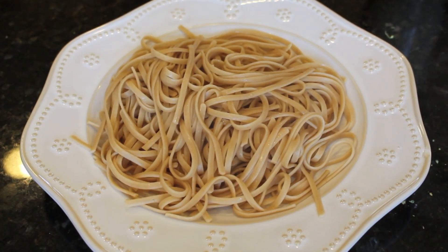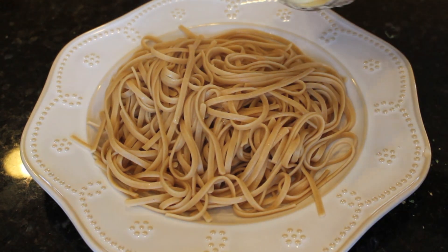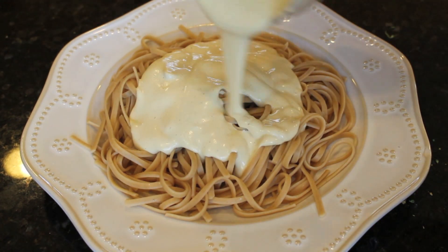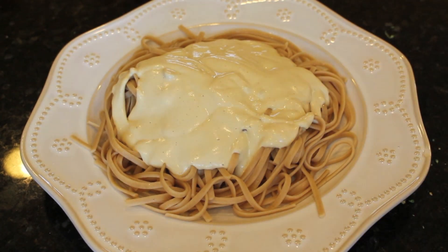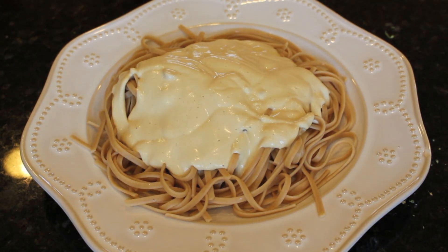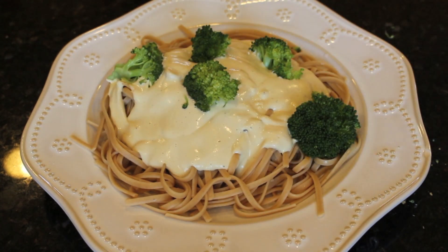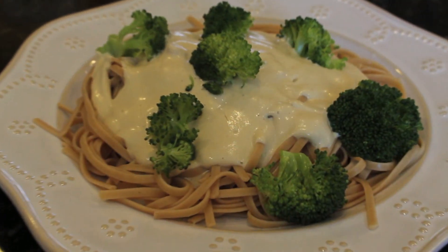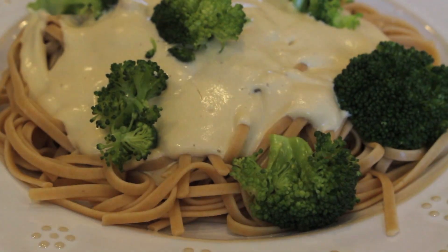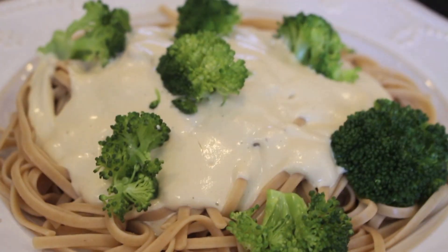Once you reach a smooth consistency, just pour it straight over the hot noodles and you're done. I have to say this was really, really good. I had my doubts — I was very skeptical at first — but it ended up being really creamy and really delicious. If you go in expecting it to taste exactly like fettuccine alfredo you'll be a little disappointed, but if you think of it as a healthy mock version, I think you'll be very impressed. I will definitely be making this again in the near future.